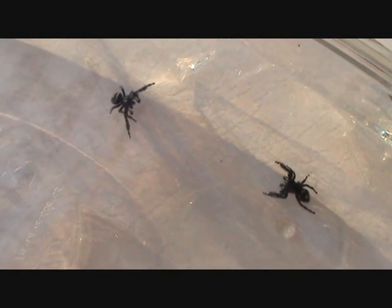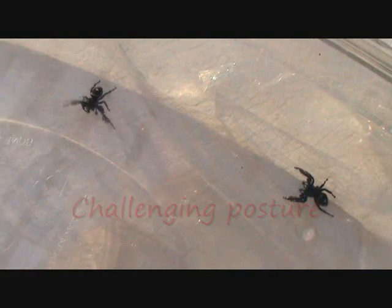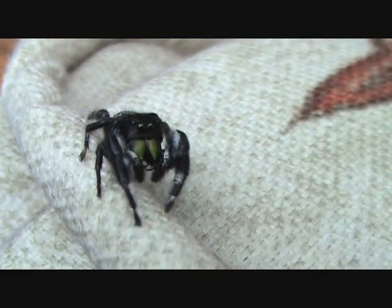What we're looking at here is the bold or daring jumping spiders. Notice how they raise those front legs to confront each other. This is a confrontational stance for sparring.